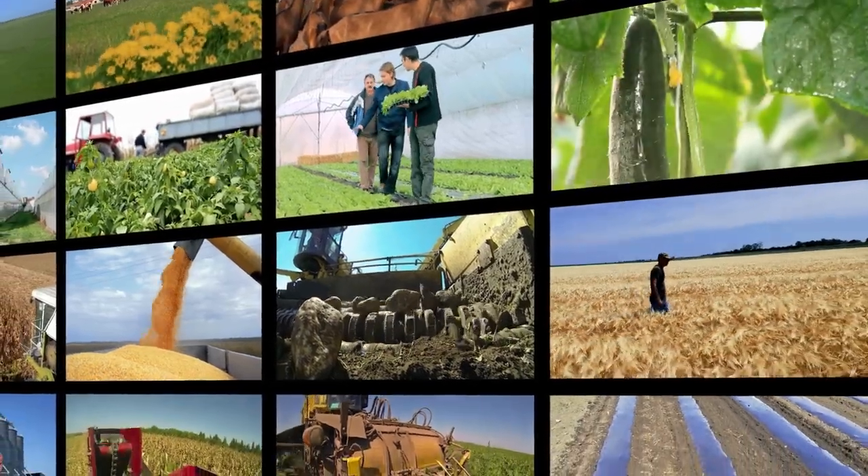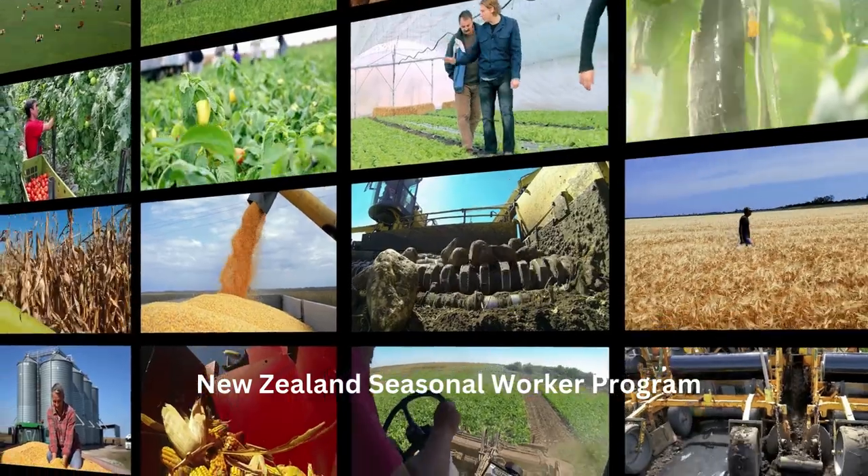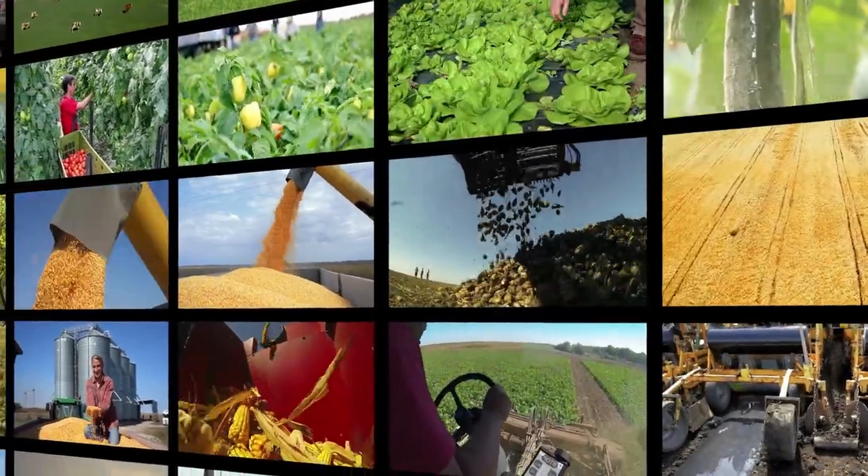Are you looking for a farming job abroad? Look no further — there is good news. New Zealand has a seasonal worker program for this year with 19,000 visa sponsorship opportunities.